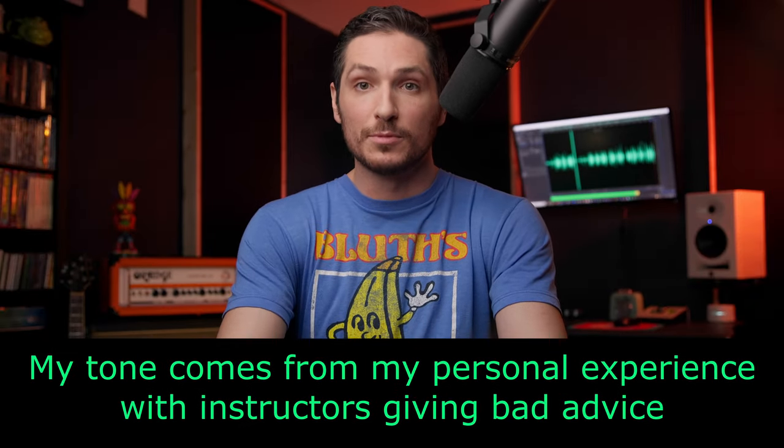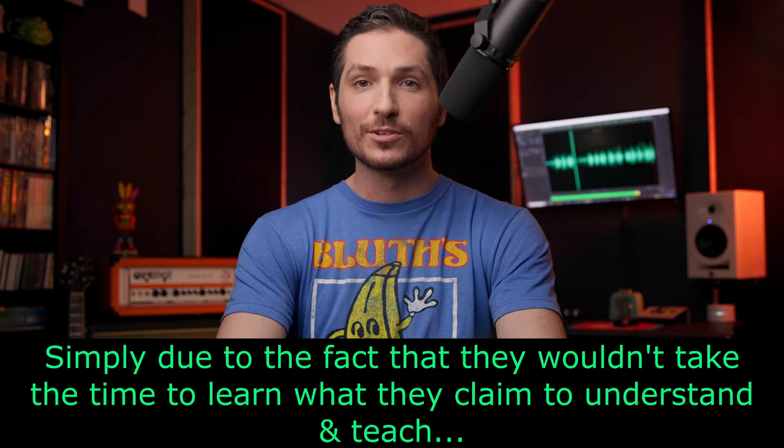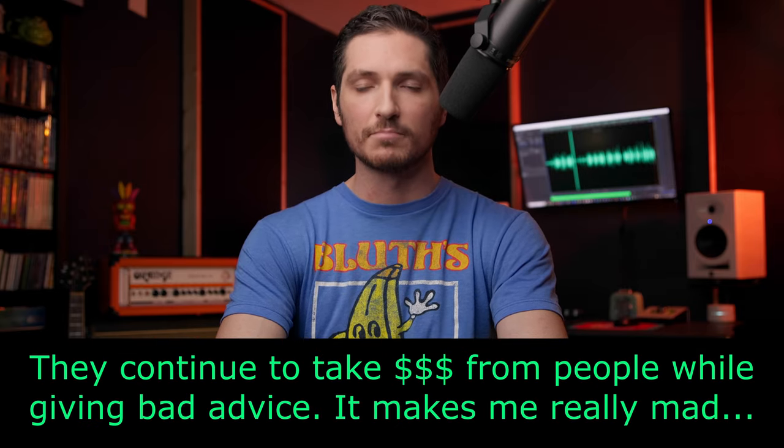I'm not bashing musicians — I am a musician and have been since I was five years old. It's just a totally different world, and when you get into the voiceover world, you gotta do your due diligence and learn the differences, especially if you're gonna claim to be an instructor and take people's money.